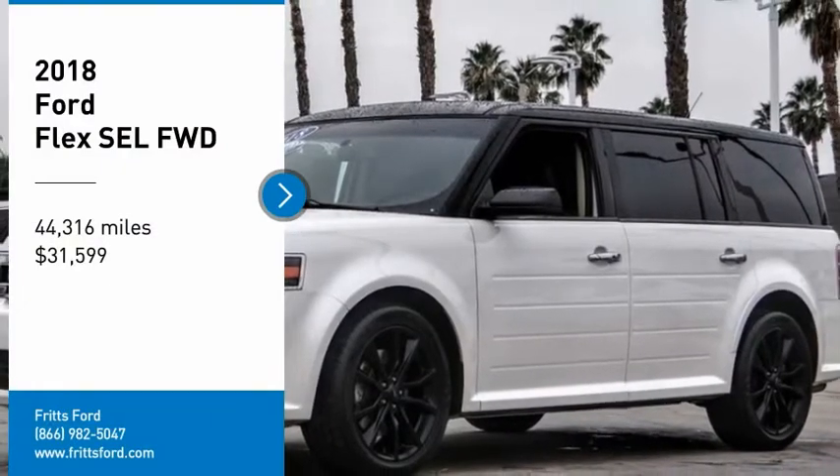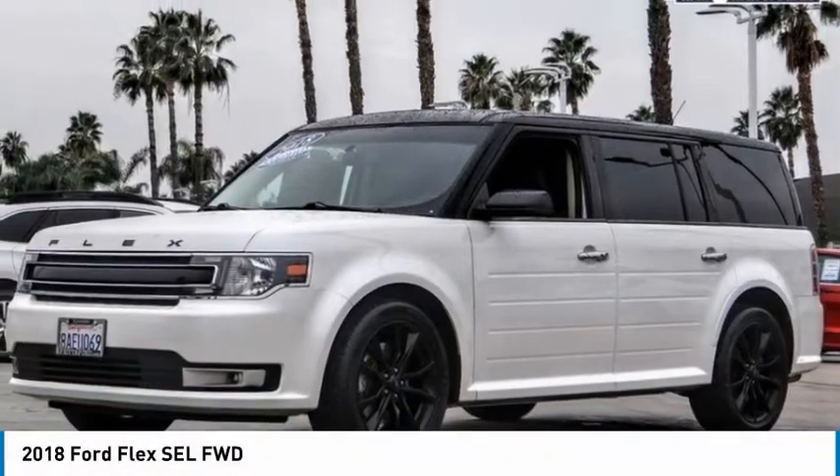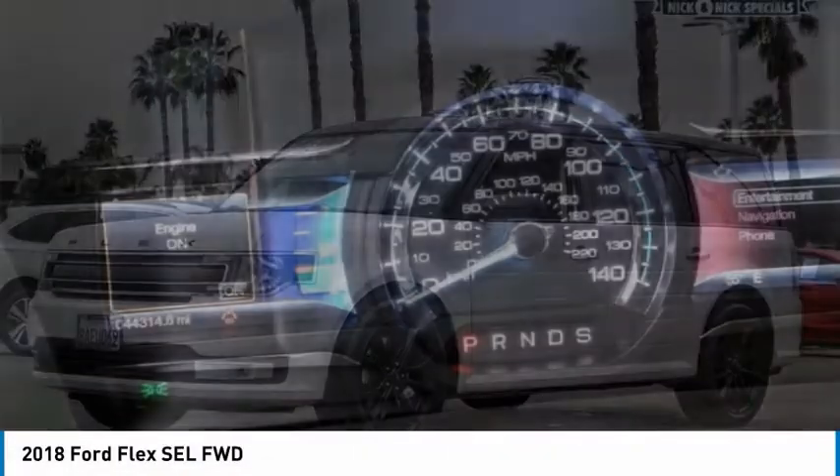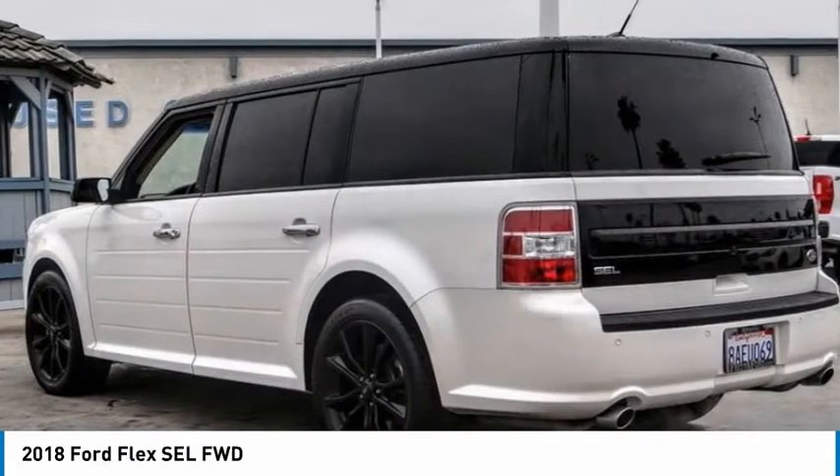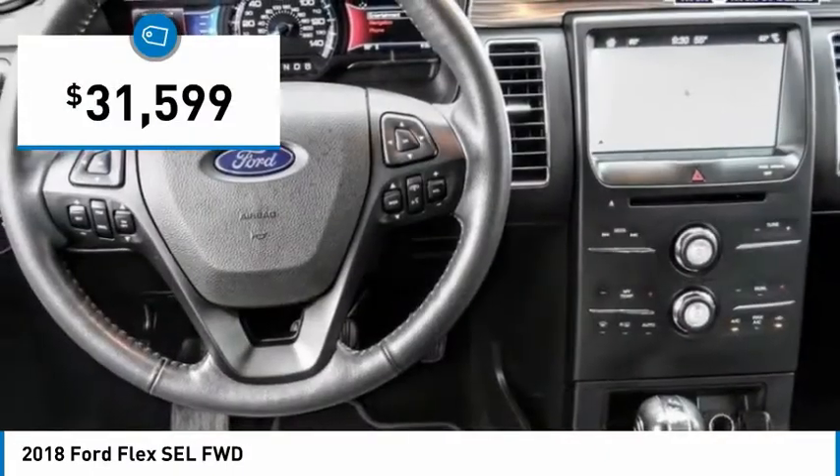Stop by and take a look at the 2018 Flex. Flex isn't just exciting to look at, it's exciting to drive. It hunkers down, puts a limit on lean, and is priced below $35,000.